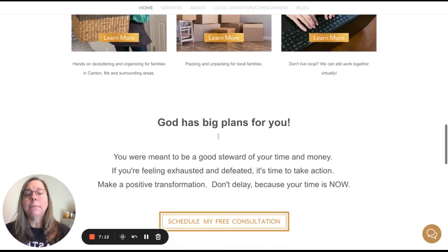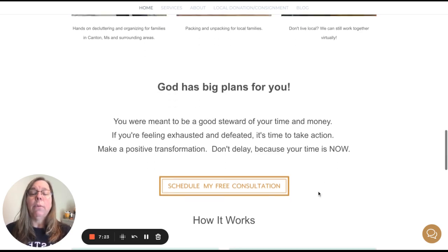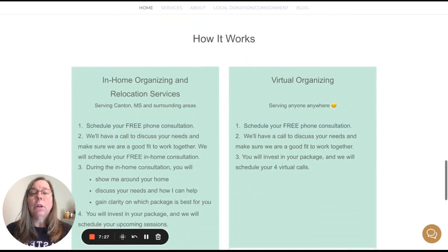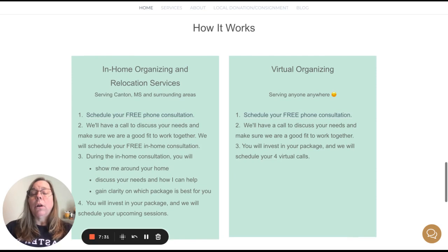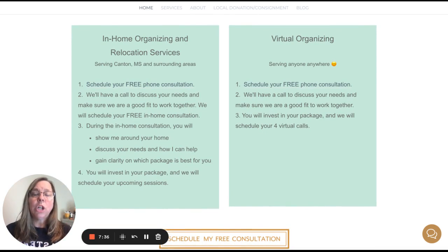Then you have: 'God has big plans for you. You are meant to be a good steward of your time and money. If you're feeling exhausted and defeated, it's time to take action. Make a positive transformation. Don't delay because your time is now.' Again, another 'Schedule my free consultation' CTA. Then she has a breakdown of how it works — this would be another good place to add something about a no-judgment or judgment-free zone, or 'no embarrassment needed.'